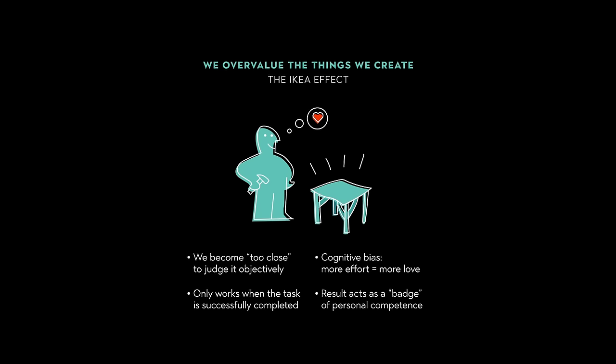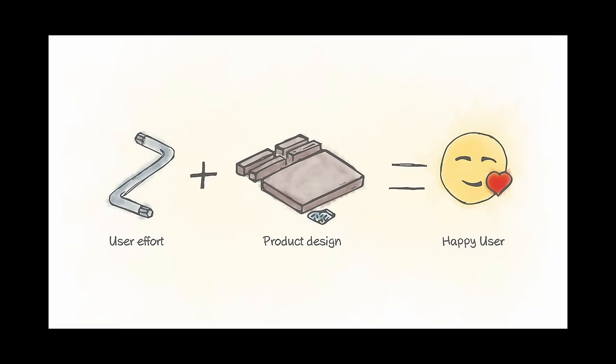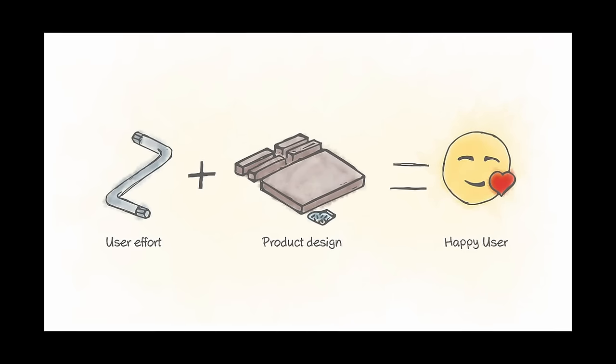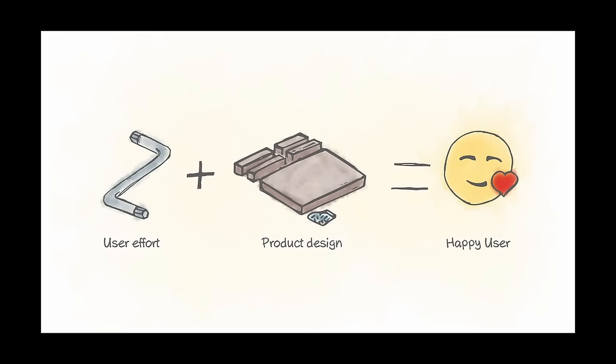It can also give us an inflated sense of our own abilities and make us see our creations as better than they are. Companies can take advantage of the IKEA effect by charging higher prices for products that customers assemble themselves, making us overlook the fact that we're essentially paying for our own labor. The IKEA effect is similar to the endowment effect, where people value items more if they own them, but the IKEA effect specifically requires that a person builds or makes something themselves.